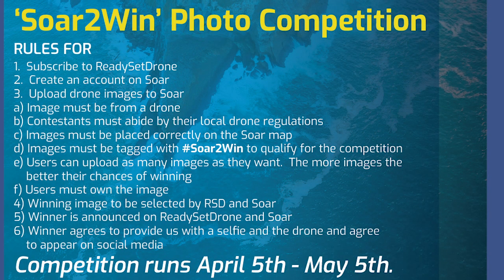So what do you have to do to enter this contest? First, subscribe to Ready Set Drone — only subscribers are eligible to win. Second, create an account on Soar. I'm going to show you how to do that in just a minute, it's not very hard. Then you start uploading drone images to Soar. We don't want images that weren't taken with a drone — they need to be very obviously drone images. That's the whole purpose and the distinction of this marketplace.